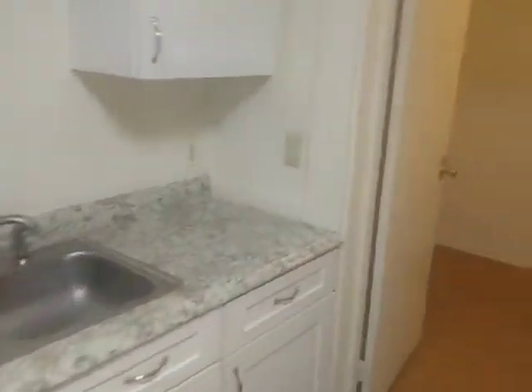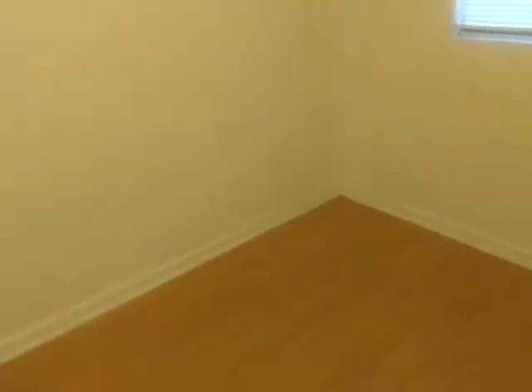So here is a bedroom. It has a closet and a lock. Small bedroom — or a little office, or a little playroom. Nice.